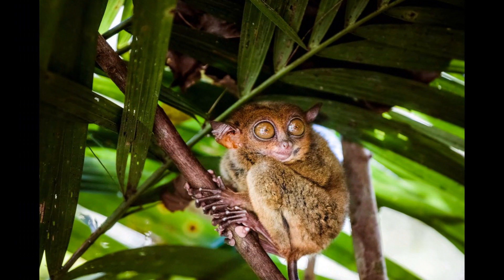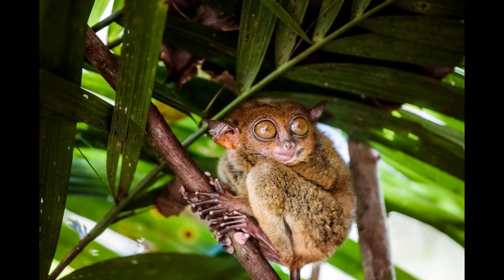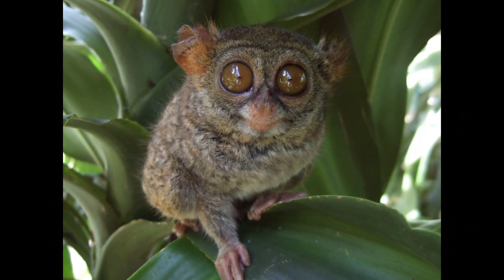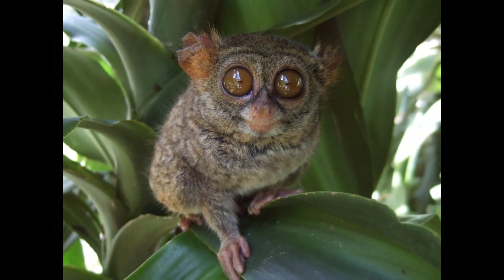Tarsiers are known for their loud, distinctive calls, which are often used for territorial defense. These calls are intended to deter other Tarsiers from entering their territory. They can be quite loud and are usually made by adult males, and may include sharp chirps or piercing whistles.